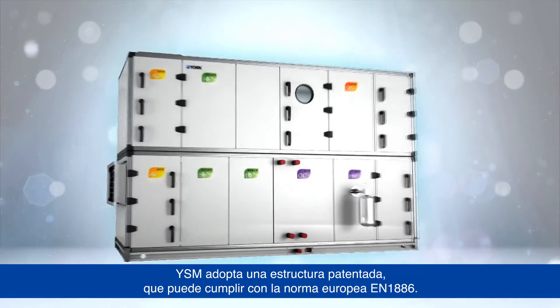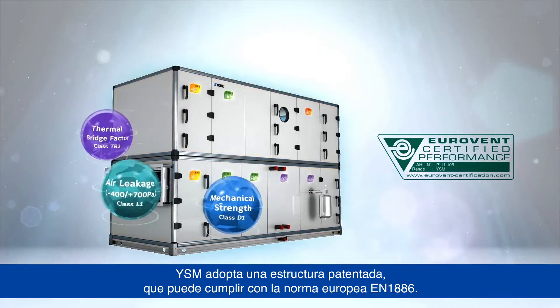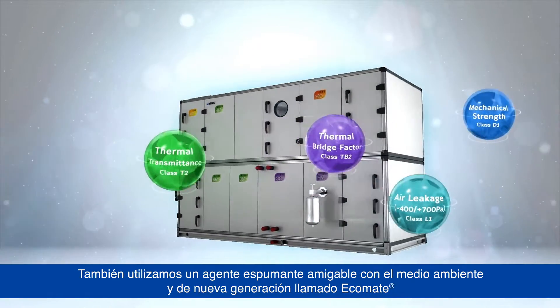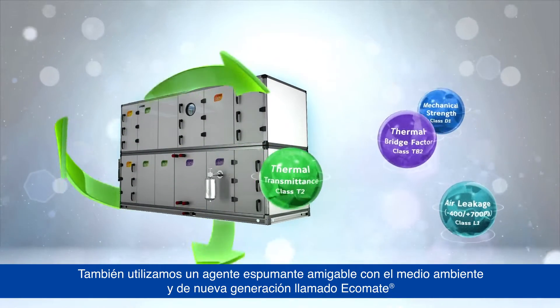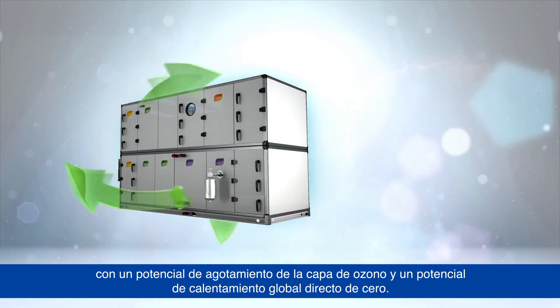YSM adopts a patented structure which can meet European standard EN 1886. We also use a next-generation, environmentally responsible foaming agent called Ecomate, with an ozone-depleting potential and direct global warming potential of zero.